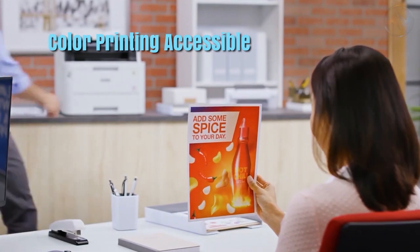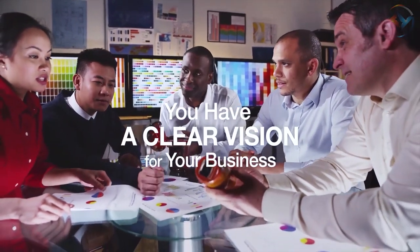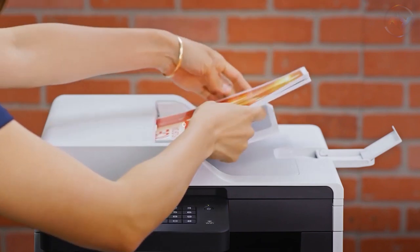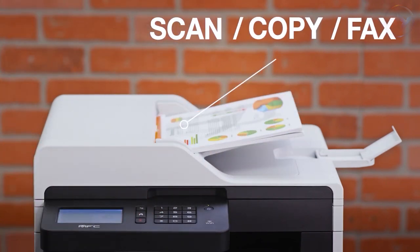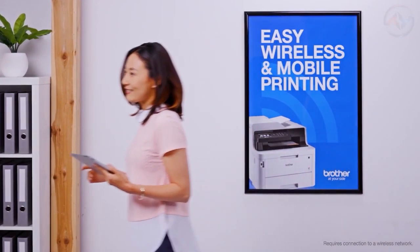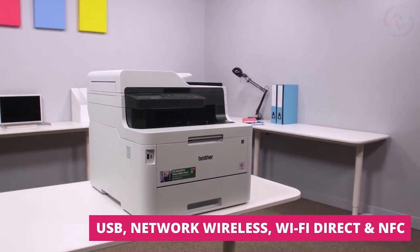The Brother printer helps make color printing accessible, adding vivid images to your business documents. The toner-save mode of this laser printer enables you to save on toner costs too. The Brother printer helps increase productivity with quick print speeds and scan speeds for black and color prints. It offers connection options with built-in wireless, Ethernet, and Wi-Fi Direct. You can also connect locally to a single computer via a USB interface.